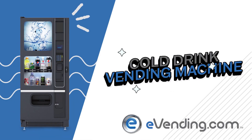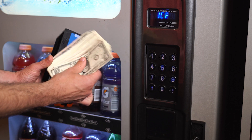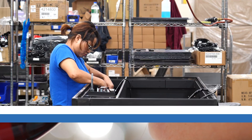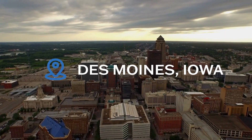E-Vending's cold drink vending machine is perfect for any location looking to increase profits while providing a refreshing service to employees and customers. The cold drink vending machine is built in the USA and comes factory direct from Des Moines, Iowa.